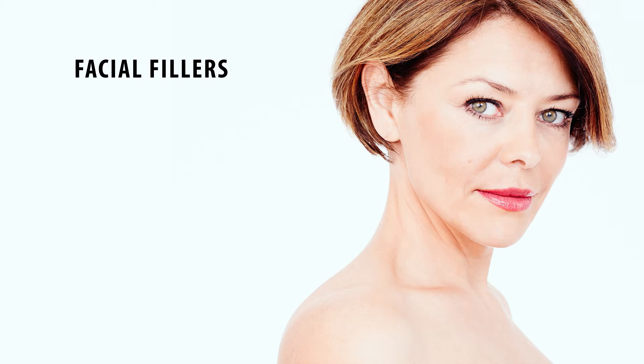Fillers, on the other hand, fill areas or wrinkles that are called static wrinkles, versus the dynamic wrinkles that we use Botox for. Static wrinkles are any wrinkles that you have when you are not moving your face.